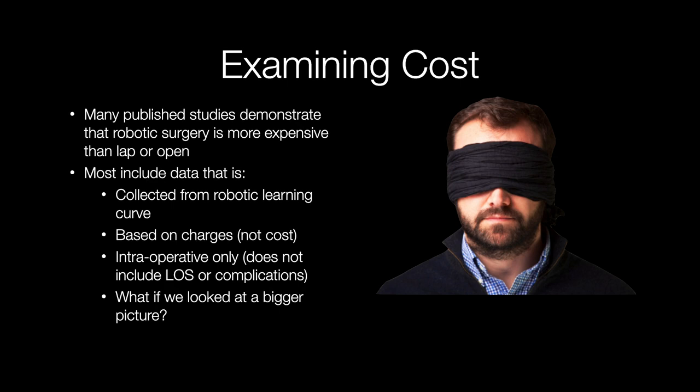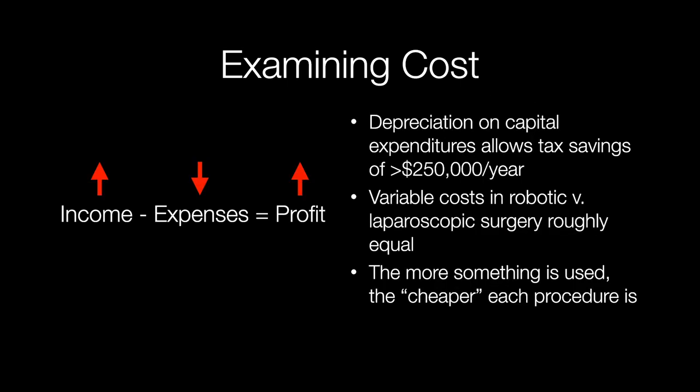But what if we looked at a bigger picture when we talk about cost — something that included more than just the hospital stay event? Financial people actually look at the whole event. A CFO, CEO, or a good surgeon discussing cost of care is going to look to increase income and decrease expenses to increase profit. They're also going to look at depreciation on capital expenditures — you can actually depreciate the cost of greater than $250,000 per year.